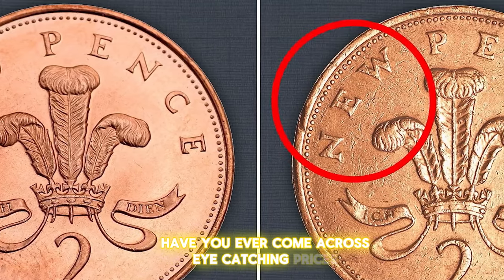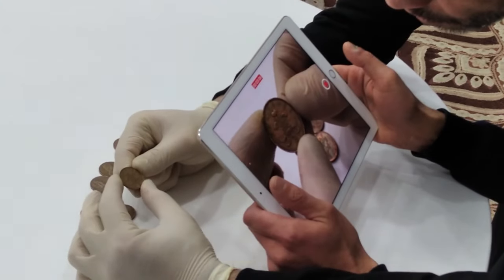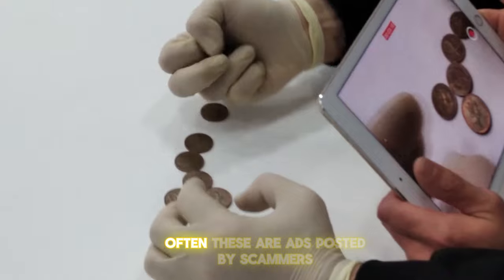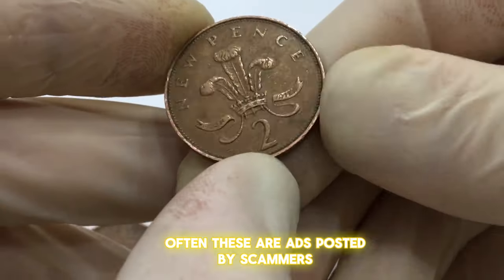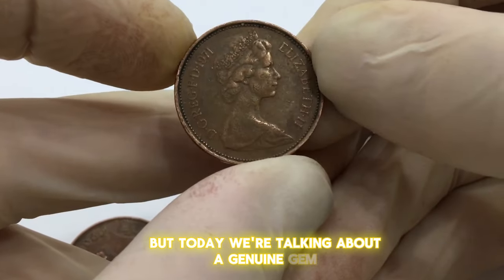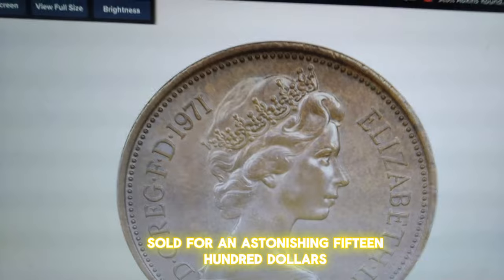Have you ever come across eye-catching prices while browsing eBay listings for Elizabeth II coins? Some two-pence coins are selling for unthinkable amounts. Often these are ads posted by scammers or uninformed collectors. But today we're talking about a genuine gem — this 1971 new pence sold for an astonishing $1,500 at Heritage Auctions.